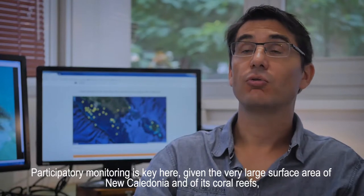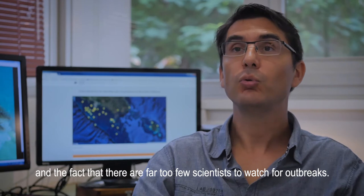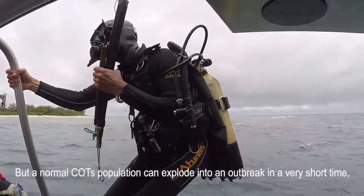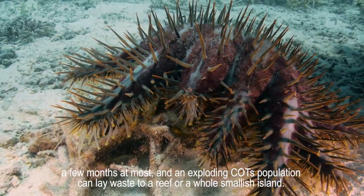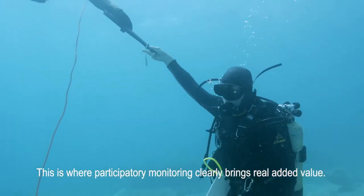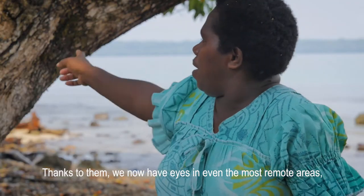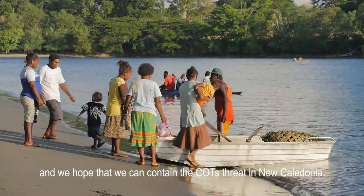The participatory survey is something fundamental here, because given the surface area of New Caledonia and its reefs, there are not nearly enough of us scientists to monitor the acanthaster populations alone. However, just a few months ago a population of acanthasters in explosion totally devastated a reef around a whole island — and that's where the participatory approach proves most valuable. We call on divers, fishermen, all the people who are on the water — there are many of them. Thanks to them, we really have an eye on all the zones, even the most remote, and it's through this network that we hope to be able to contain the acanthaster phenomenon in New Caledonia.